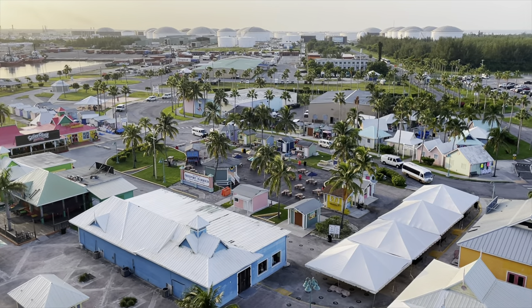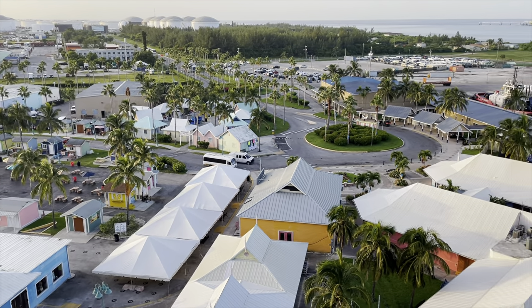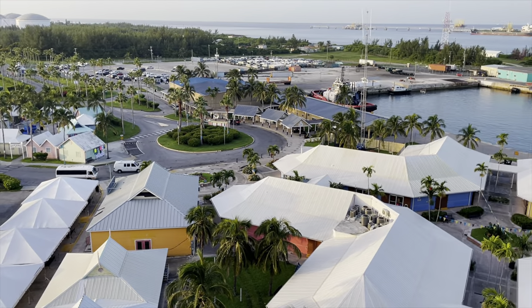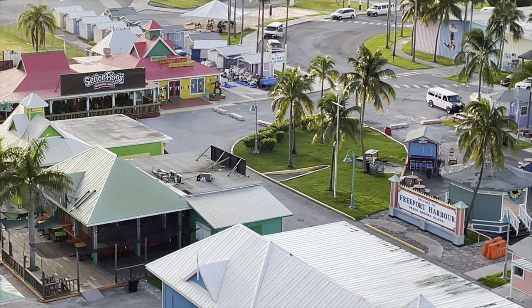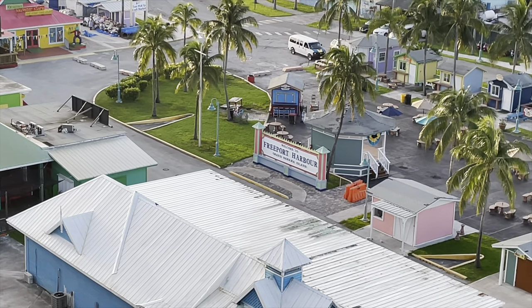Welcome to Freeport, Bahamas — this is the most northerly isle and the biggest. Look out, there's a Señor Frog's over there. We know what that means — shot, shot, shot!